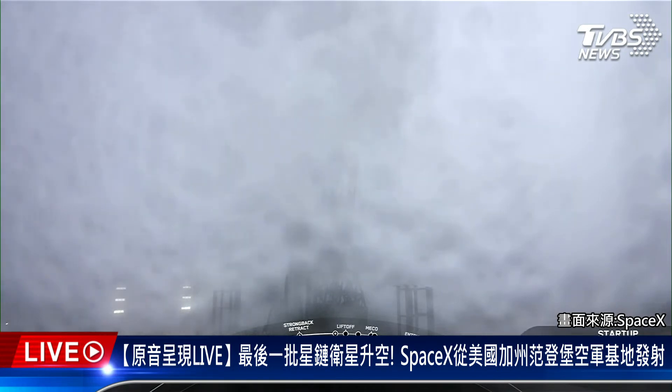Falcon 9 is in startup. LD is go for launch.